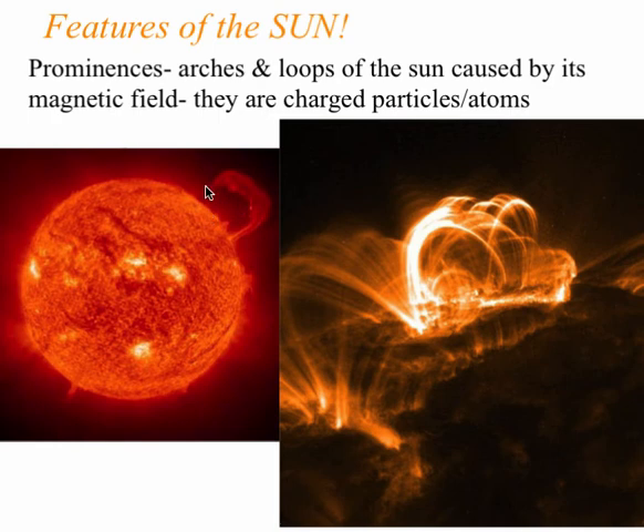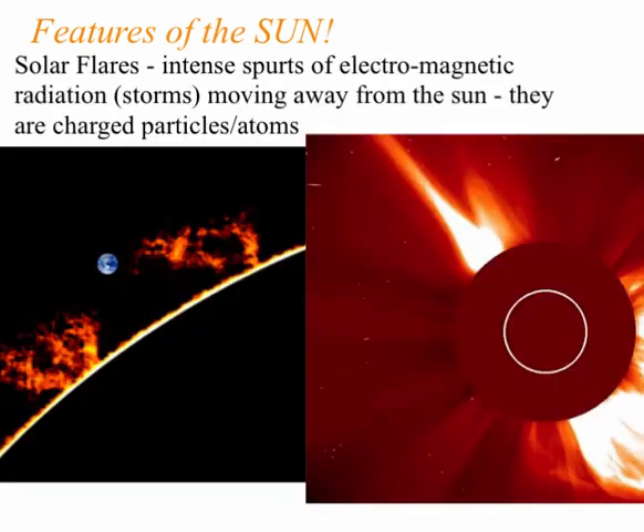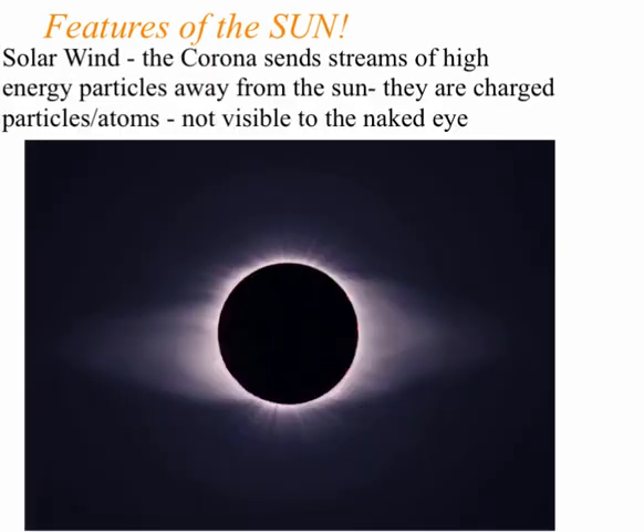Prominences are loops or arches caused by the sun's magnetic field, with charged particles and atoms in there. Solar flares are intense spurts of electromagnetic radiation or storms moving away from the sun — charged particles once again. And of course solar wind: the corona sends streams of high energy particles from the sun, not visible to the naked eye.